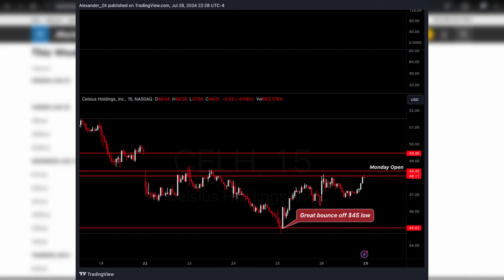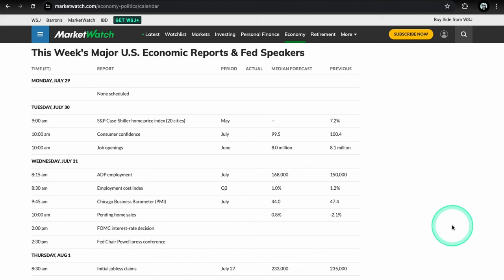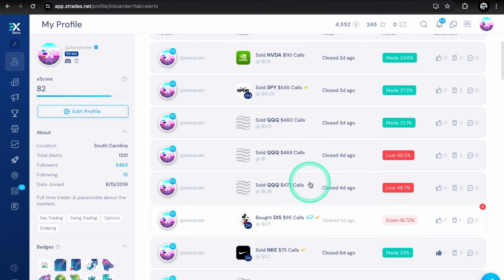Celsius bounced pretty aggressively from that 45 and also closed right above the 48 level on Friday — basically unchanged for the week. I still really like Celsius here. The 45 held good, and if we can keep closing over 48 I like it to the upside. September expiration is a pretty good value play right now. Most of the discount names we've been looking at for swings — like Nike, WBA — have been pretty good winners, and hopefully CELH will also be a winner.